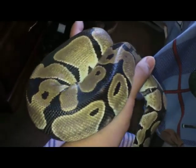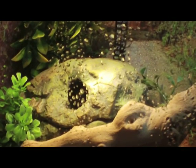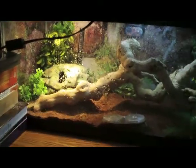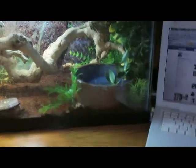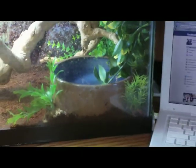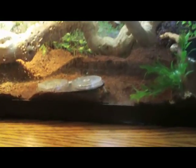Let me show you her enclosure. As you can see, she has a hide — when she's in shed I like to put moss in there, but right now it's just regular coconut fiber. I have that big stick in there; she really enjoys climbing. She has a water bowl she can soak her whole body in — I see her soaking about twice a week. There are also some plants up there for decoration.